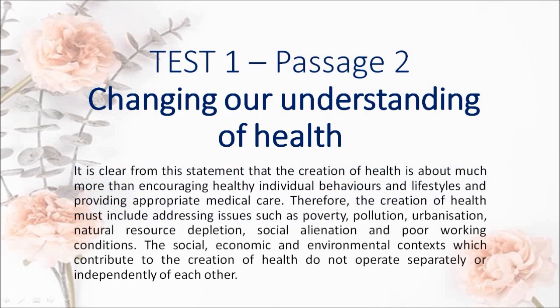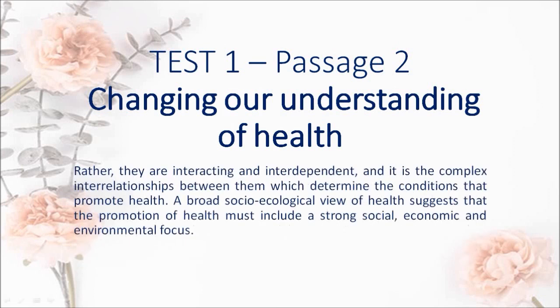It is clear from this statement that the creation of health is about much more than encouraging healthy individual behaviors and lifestyles and providing appropriate medical care. Therefore, the creation of health must include addressing issues such as poverty, pollution, urbanization, natural resource depletion, social alienation and poor working conditions. The social, economic and environmental contexts which contribute to the creation of health do not operate separately or independently of each other.